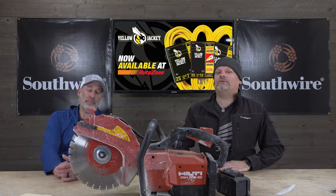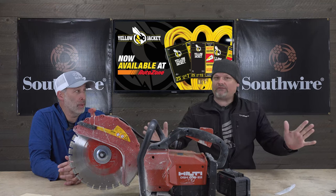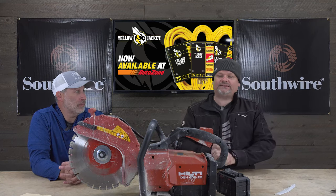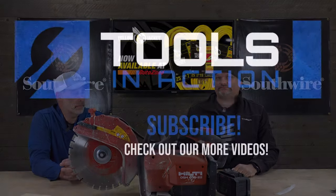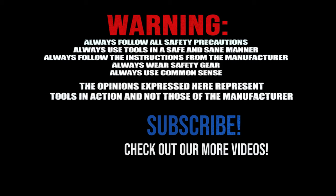Check out toolsinaction.com, and don't forget to follow us at Tools in Action — hashtag TA Crew wherever you go. We love you guys — comment and peace!